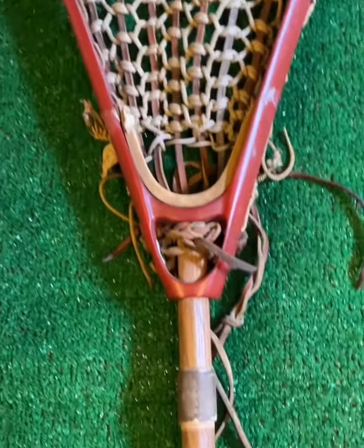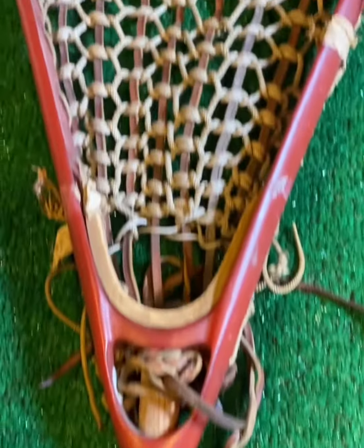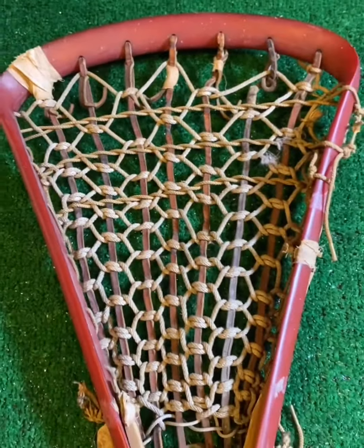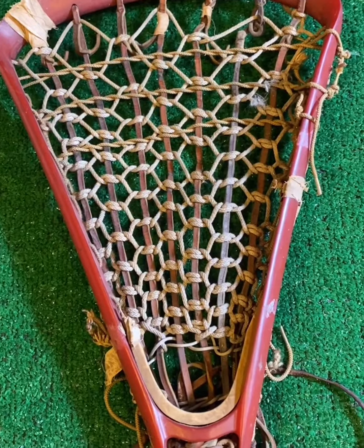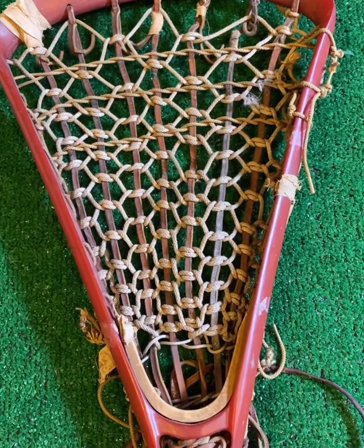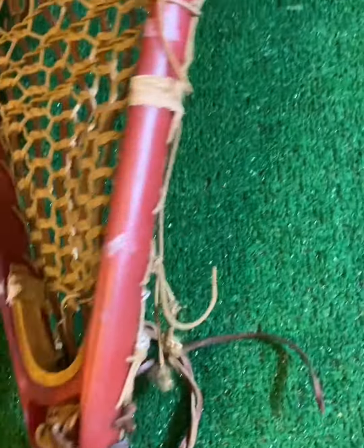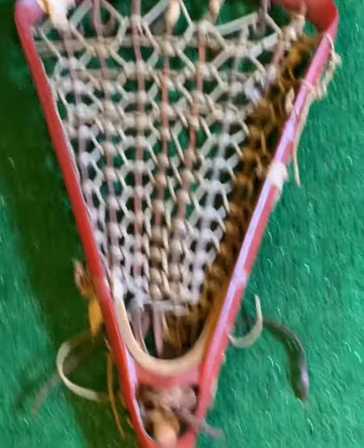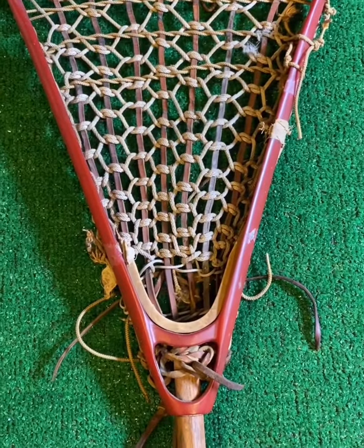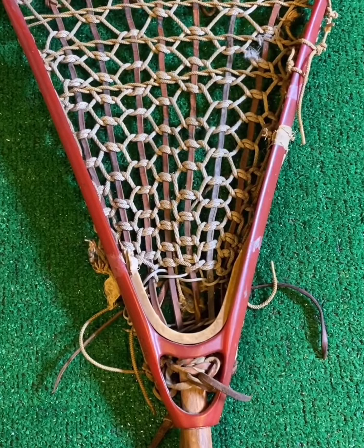As you can see, beautiful wood shaft on here. The seller had said that this goalie stick belonged to a goalie in the Ivy League — I'm going to do a little research and see if maybe I can track it down. This is one of the first older goalie heads that I was able to pull. I absolutely love it. This thing is a beast. It weighs a ton — I may throw it on a scale and check out how much this thing weighs, but it is beautiful.